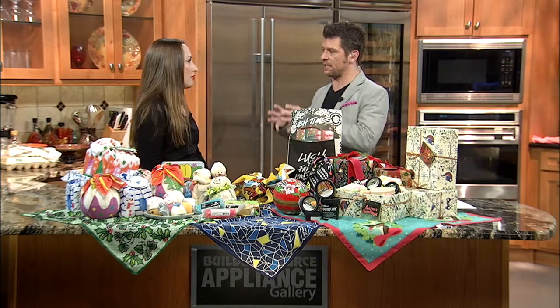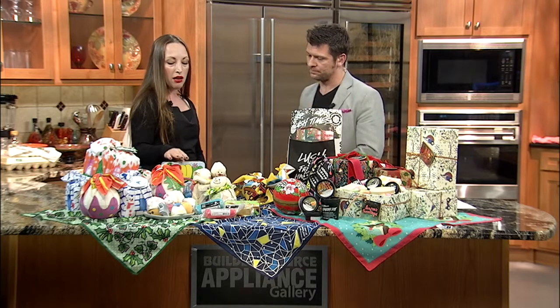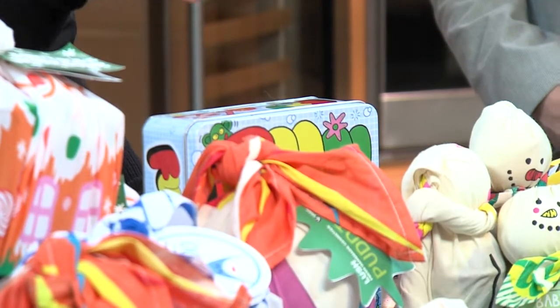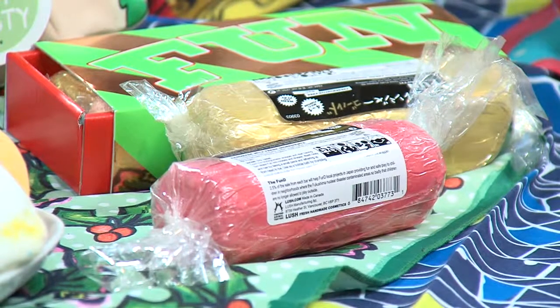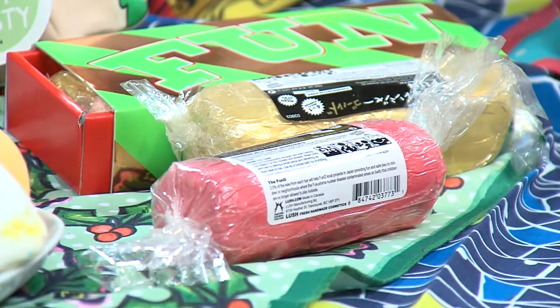You guys also offer gifts that give back, right? So let's talk about that. This reusable tin features our Fun product — it's a four-in-one: a shampoo, a soap, a bubble bath, and it's a toy you can mold into different shapes. Really popular with kids. A portion of the proceeds from this product go to our fund, which helps make safe places for children to play in Fukushima, Japan.